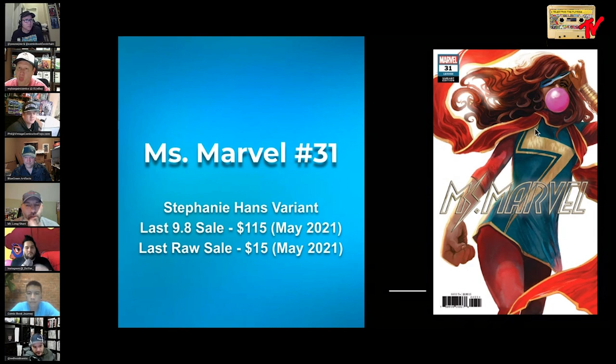If you like that Marvel and you like bubblegum covers, the Stephanie Hans Ms. Marvel number 31 might be one to consider. By comparison it's ridiculously cheap — 9.8s go for just over $100, raws go for $15 to $20. I'd argue it might be a more attractive cover. This book gets a little convoluted because I believe Unknown Comics did a virgin variant, which suppressed the value of this one. But it's another beautiful Ms. Marvel cover — a modern bubblegum classic.